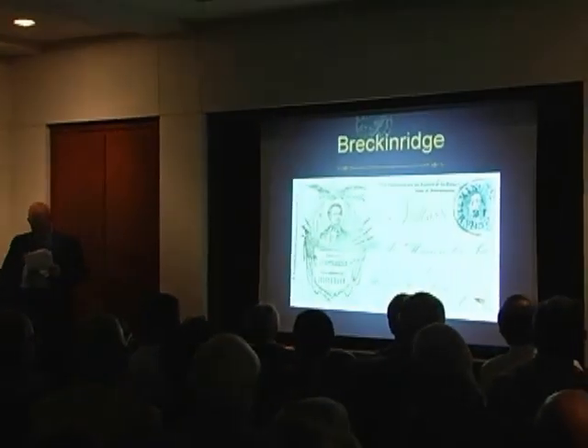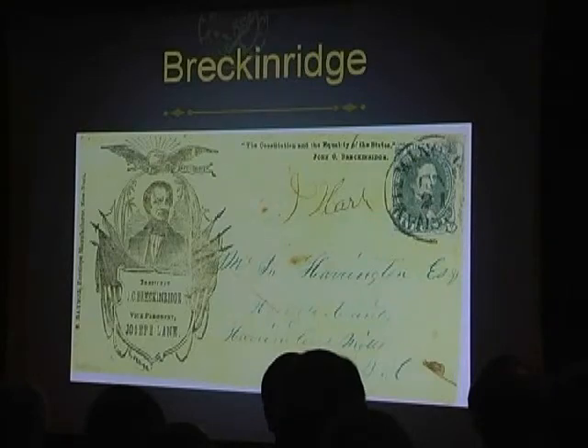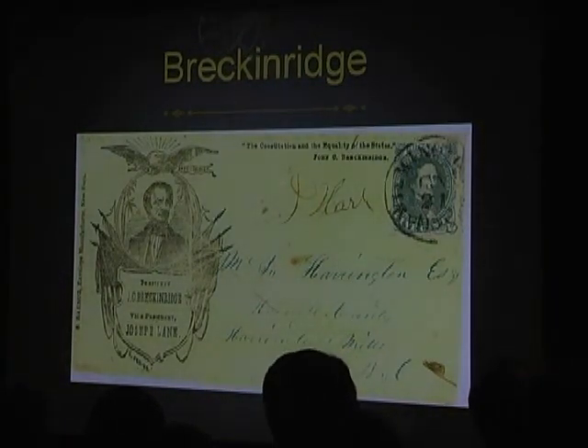Breckenridge was vice president for the do-nothing president James Buchanan. Breckenridge also lost, and his sympathies are shown on this campaign cover used with Confederate postage.